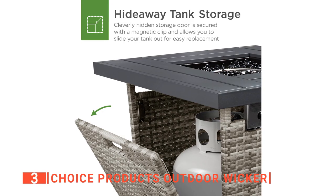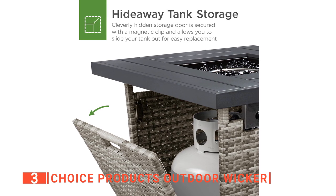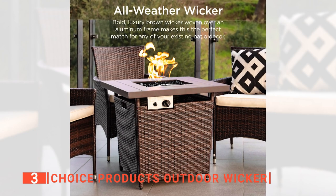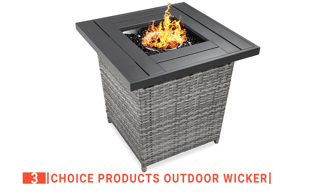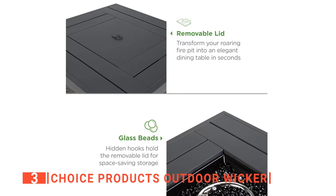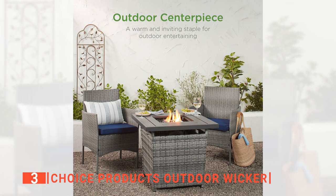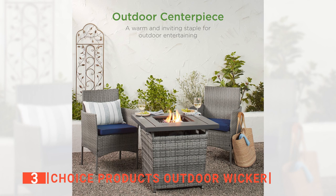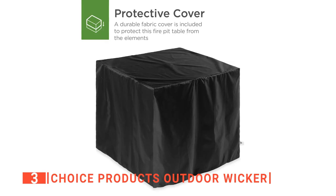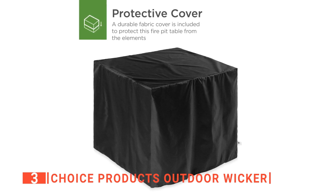It has a convenient gas tank holder attached to a magnetic side door that you can quickly change and conceal. It has high-quality weather-resistant wicker woven over a sturdy steel frame to ensure that this pit table will withstand the elements. You can take the lid off the built-in side hooks and cover the pit, which adds more space for your family and friends to enjoy a light meal. You can ignite a flame over a removable bed of glass beads, which traps and disperses the heat while resisting corrosion. Additionally, it has a durable fabric cover that protects your table from dust, wind, and any elements.